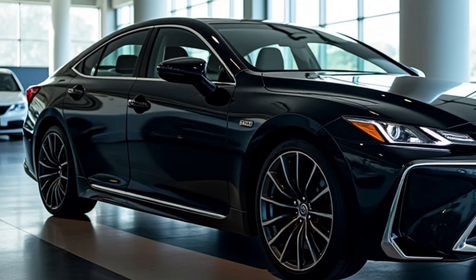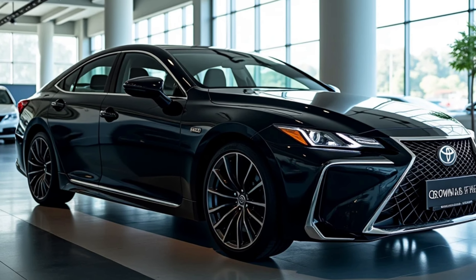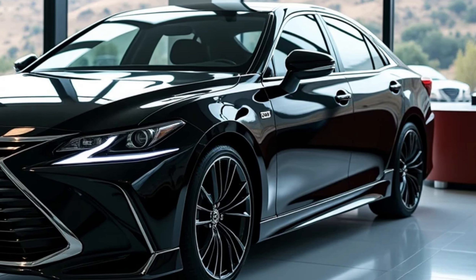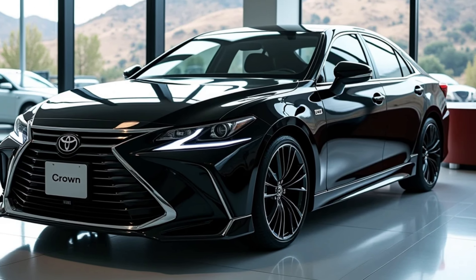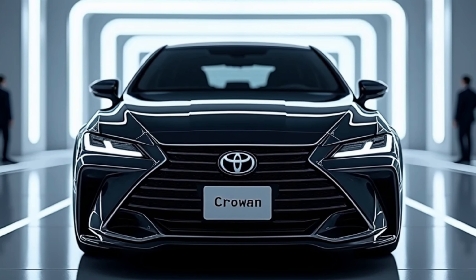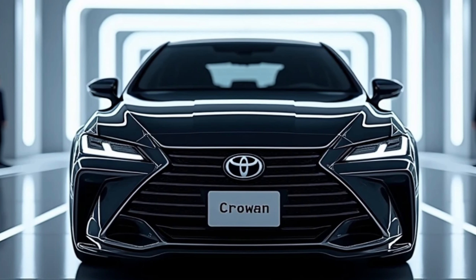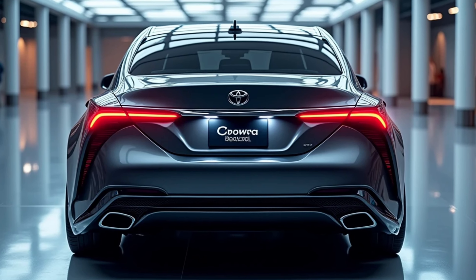Under the hood, the 2025 Crown offers two engine options. The first is a turbocharged 2.4-liter four-cylinder engine delivering a robust 265 horsepower, paired with an eight-speed automatic transmission for a smooth driving experience.